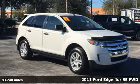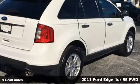Here's a 2011 Ford Edge, built on tradition, built to last. Ford.